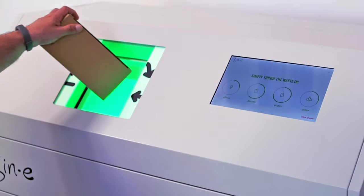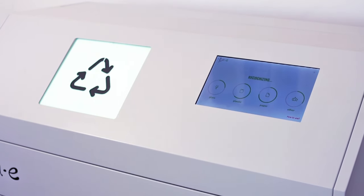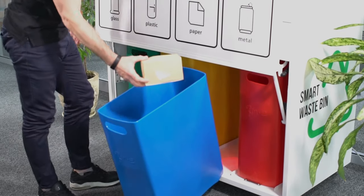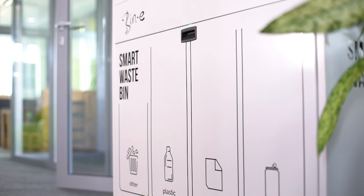You just put the waste inside, the device identifies it and sorts it into the right fraction. Beanie keeps that process really simple, making its use accessible for all employees.